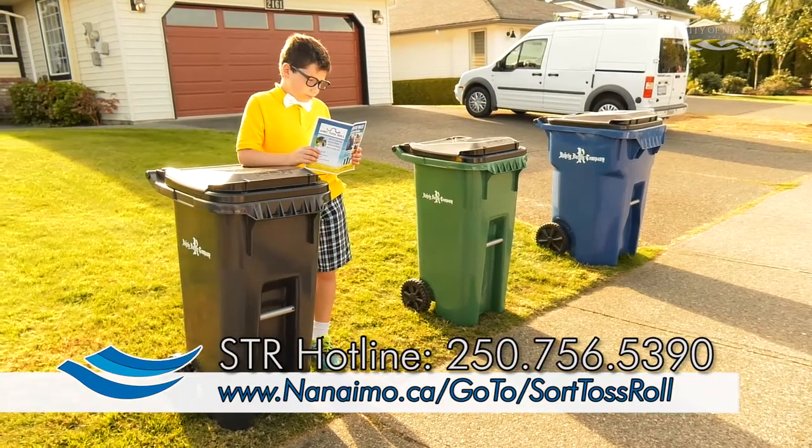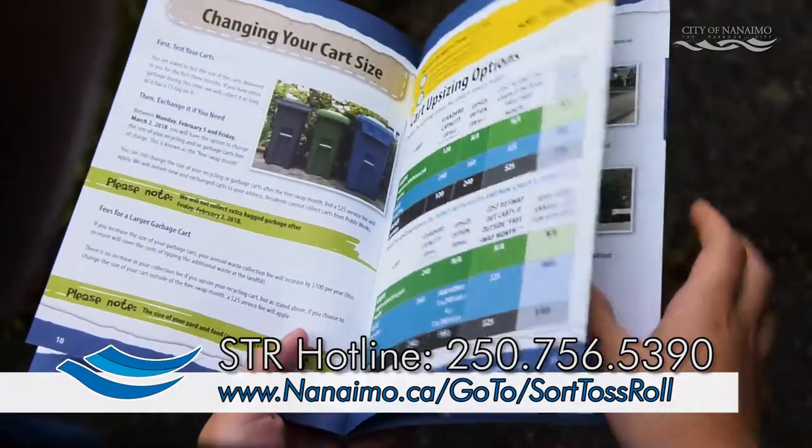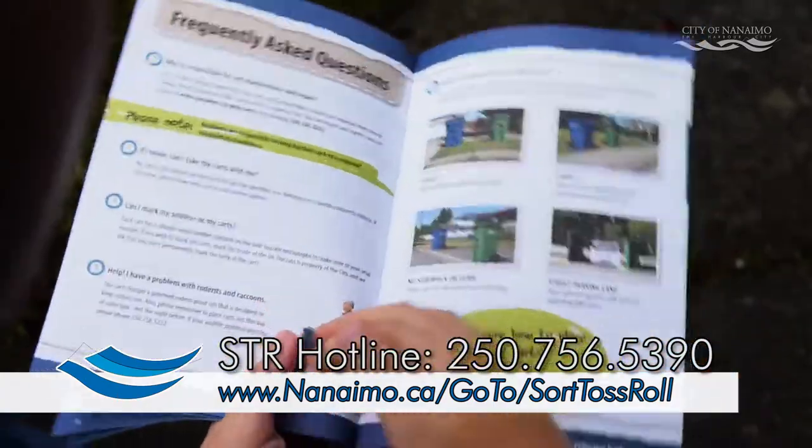Anyone that has questions about the Sort Toss Roll program can call the Sort Toss Roll hotline at 250-756-5390, or visit our web page.